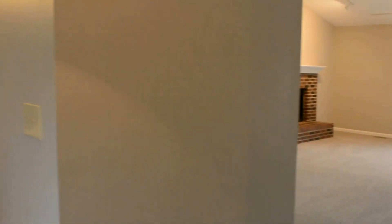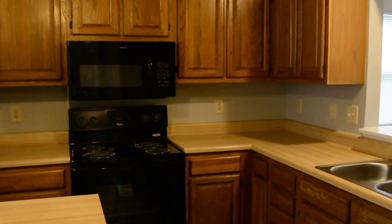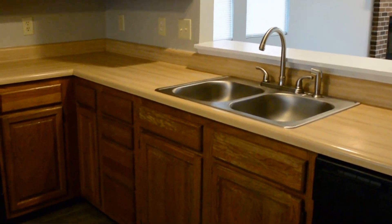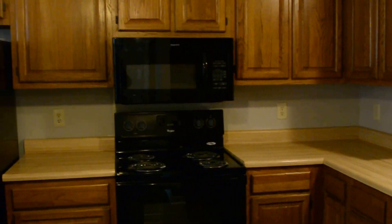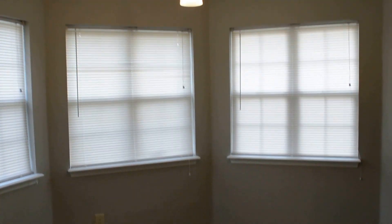Did you walk into the front door? To the left we have the kitchen. Got a new sink and faucet, garbage disposal, all new appliances, and a separate dining area or breakfast nook.